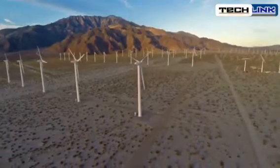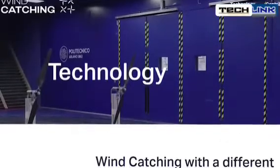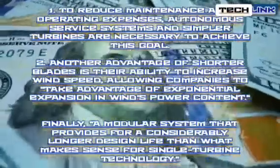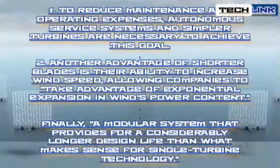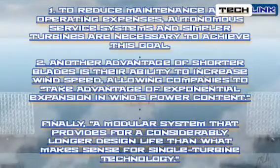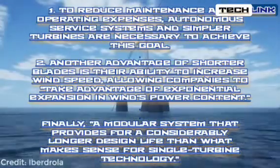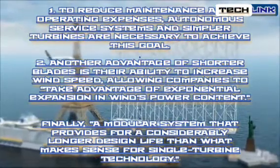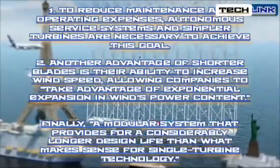According to Engelhardt Willick, the VP of Industry and Government Affairs at Wind Catching Systems, this exceptional efficiency may be summarized in three basic points. First, autonomous service systems and simpler turbines are necessary to reduce maintenance and operating expenses. Second, shorter blades have the ability to increase wind speed capture, allowing companies to take advantage of exponential expansion in wind power content. Third, a modular system provides for a considerably longer design life than what makes sense for single turbine technology.